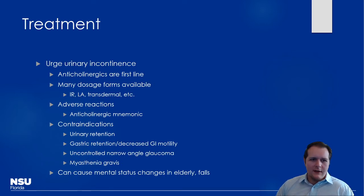Anticholinergics are first line with many dosage formulations — immediate release, long-acting, and transdermal, which can be beneficial for compliance. Remember the anticholinergic effects: mad as a hatter, blind as a bat, red as a beet, hot as a match, and dry as a bone. The dry as a bone effect is what we're leveraging here — decreasing secretions. But this leads to numerous side effects, such as worsening constipation in patients already prone to it.